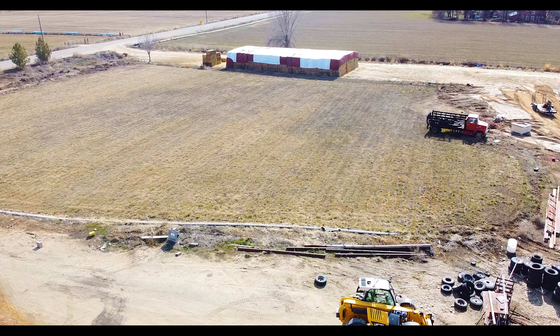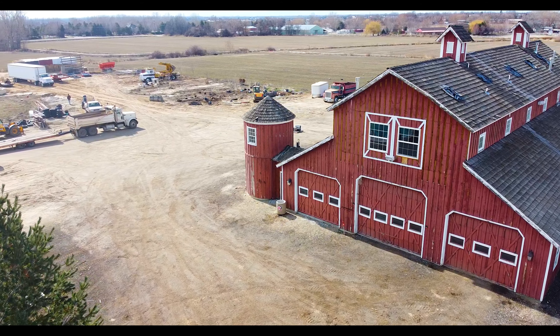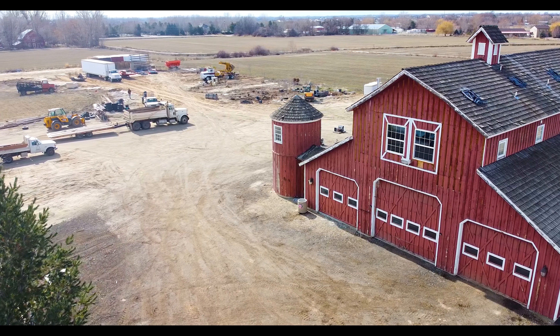This property has approximately two acres of alfalfa, with additional space for a riding arena or other small farm use.